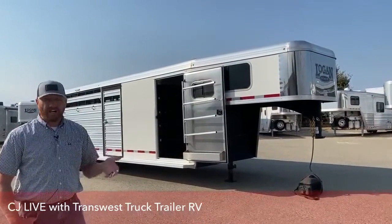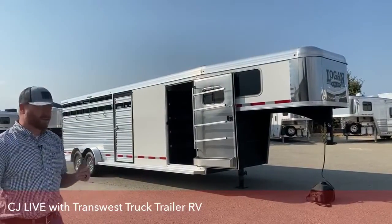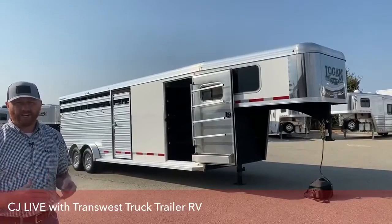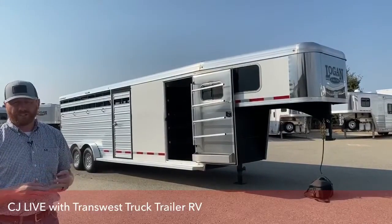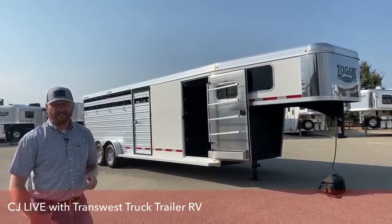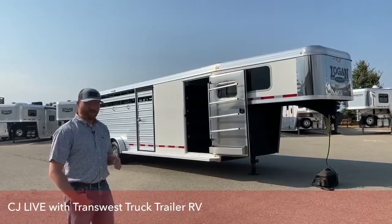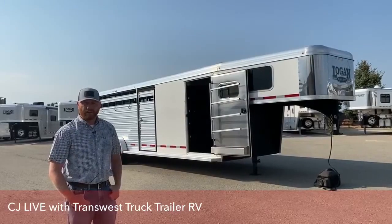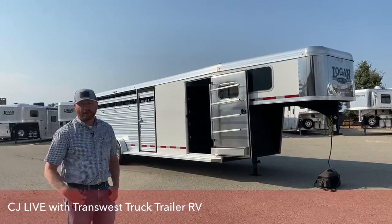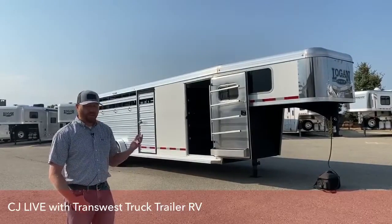These Logan Stock Combos have been very popular and very good sellers for us. Over the years, Stock Combos have become almost one of the most versatile trailers out there. You can haul your horses, livestock, four-wheelers, UTVs, and also have a tack room where you can lock your tack and even throw a mattress in there and spend a night or two. They're one of the most popular trailers on the market, hold their value extremely well, and we have a hard time getting them on trade because most people don't want to give them up — they can sell privately for more than trade-in value.